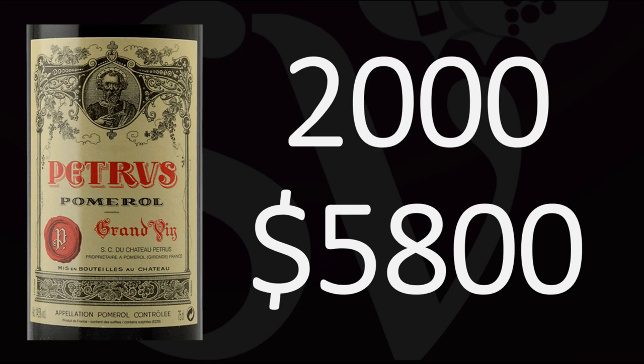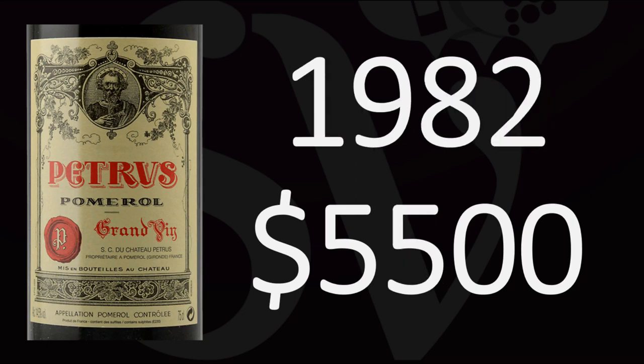Prices will generally go up as the wine ages, because Petrus is an age-worthy wine that you can keep for decades and decades. If you go for a great vintage that is about 20 years old like vintage 2000, it'll cost you around $5,800. If you look at a legendary vintage such as 1982, a wine nearly 40 years old, it'll cost you around $5,500.